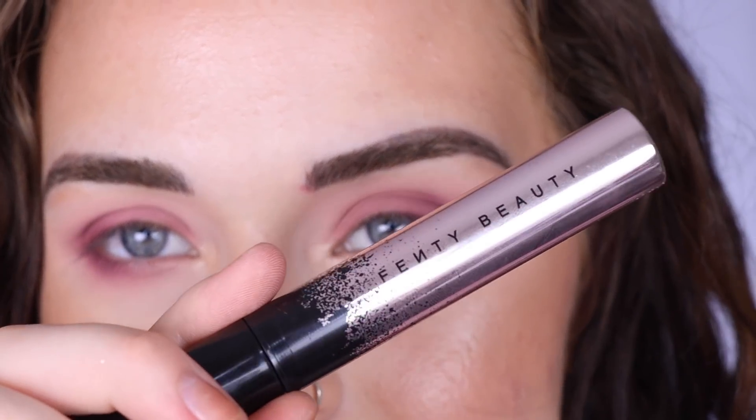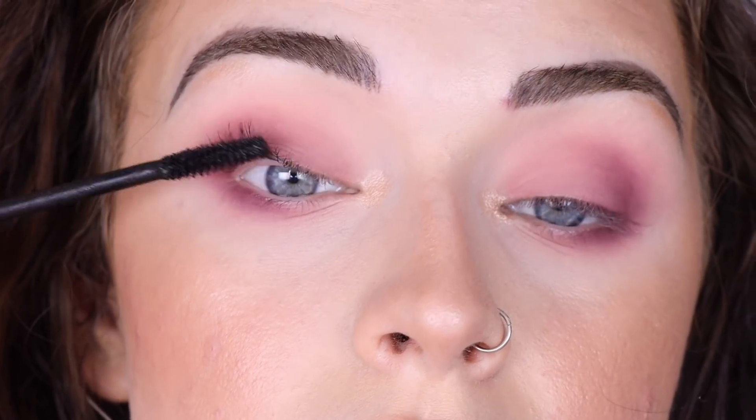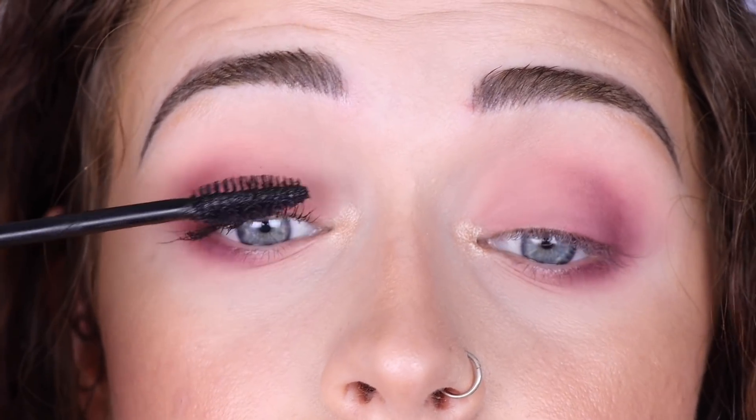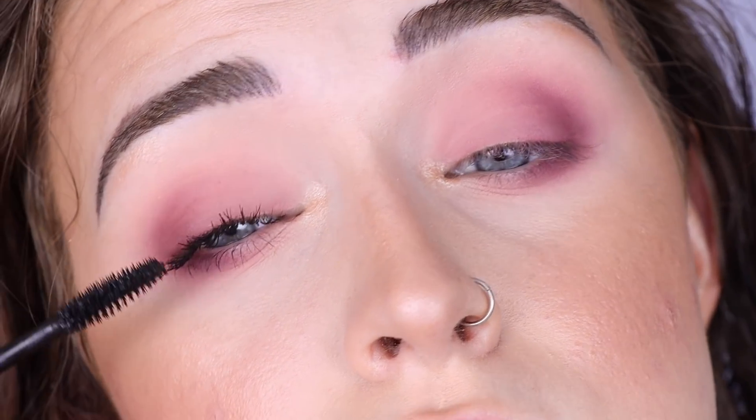I'm just going to do mascara today — not in the mood for liner or lashes. I'm using the Fenty Beauty mascara, which I've really been liking. This was a super easy matte look using only about three shades. I'll finish off with my Dream perfume. I hope you guys enjoyed this easy look using the Natasha Denona Safari palette. Don't forget to check out Scentbird with the link below for 30% off your first month. Thanks so much for watching — don't forget to like and subscribe!